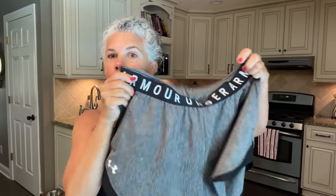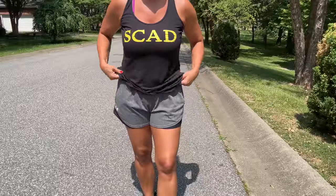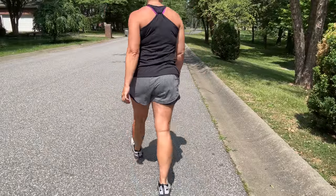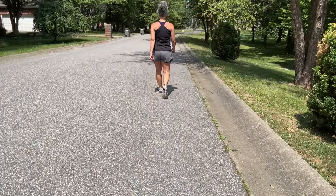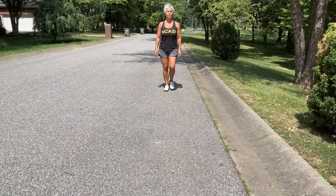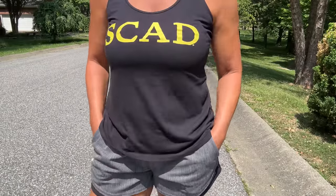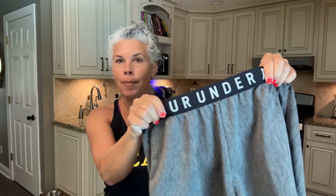They have pockets on the side. They are not lined — just kind of loosey-goosey shorts. I'm not sure what the inseam is, but they're not long and they're perfect for walking. They don't ride up. They don't bunch up in your thighs. And I love the thick, stretchy waistband. They come in lots of fantastic color options.